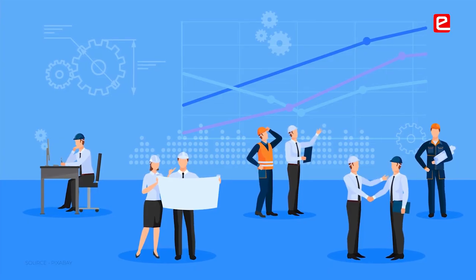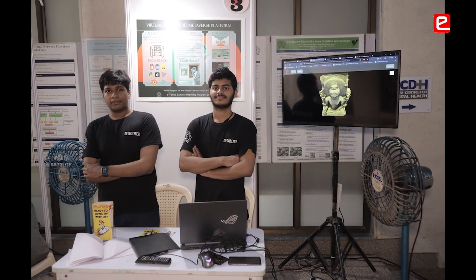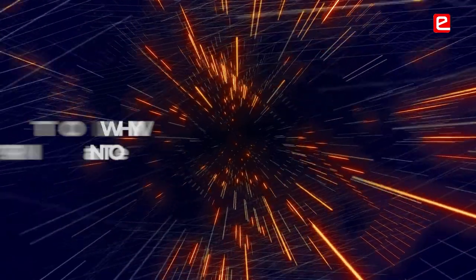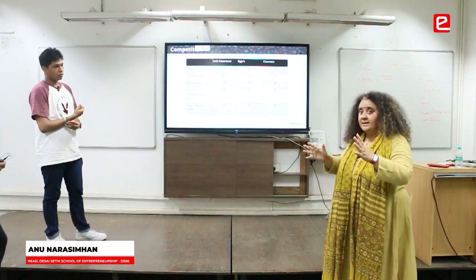I don't think any other internship that I've been through, or that any of my friends have been through, will give you this much level of self-improvement. The amount of confidence that we have got from doing so many presentations, from learning so much.